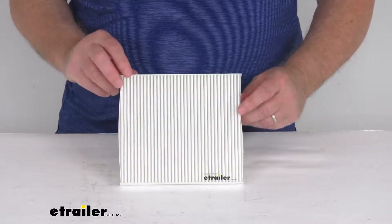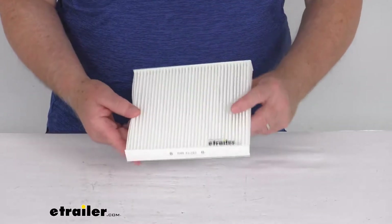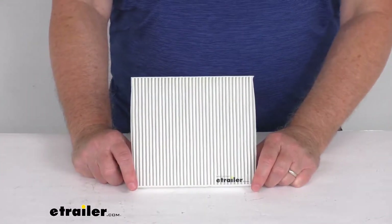Hello everybody, this is Jeff at eTrailer.com. Today we're going to take a look at this PTC Custom Fit Cabin Air Filter. Now this is a custom fit part — it is designed to fit the 2010 to 2014 Kia Soul vehicles.